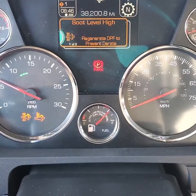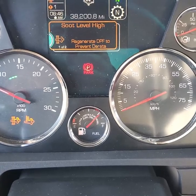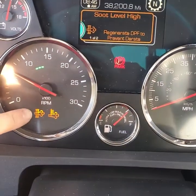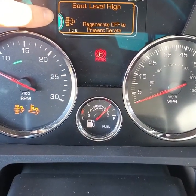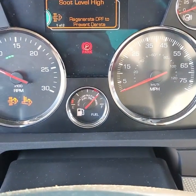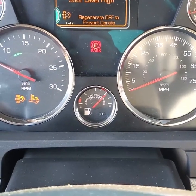This covers what to do if you experience a regen in a Kenworth. You'll be heading down the road and your DPF indicator will come on — 'soot level high, regenerate DPF to prevent de-rate.' What that means is the tractor will go into a de-rate, you will lose power, and you could be shut down waiting for a tow truck.